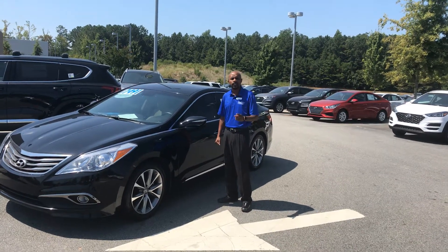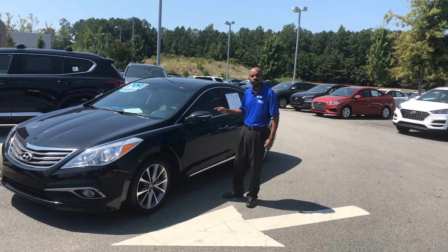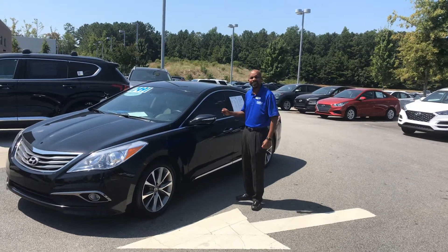My name is Riker Marcus here at Nally Hyundai. This is a 2015 Hyundai Azera that you're interested in. It has 58,000 miles.